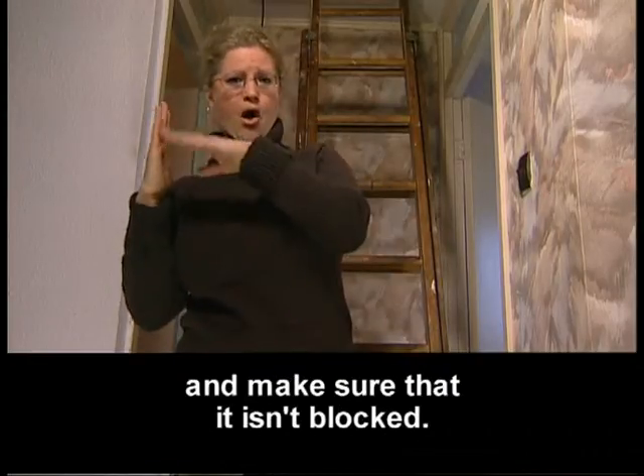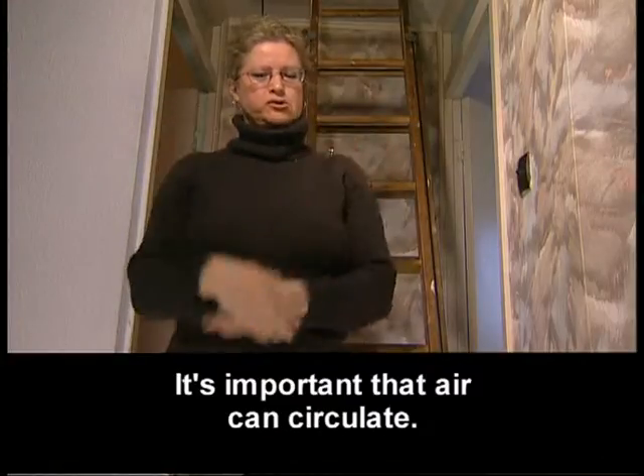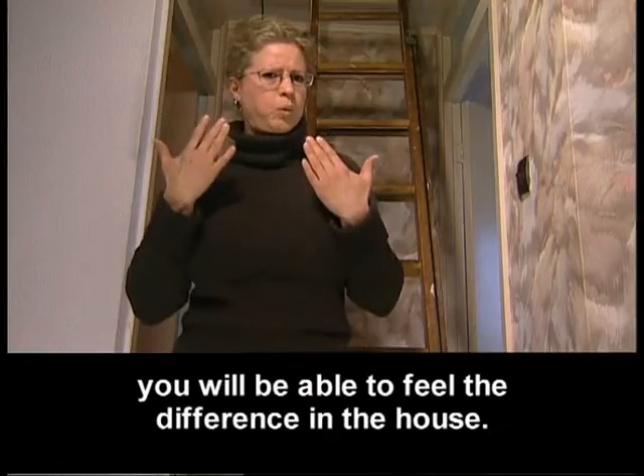Check that ventilation coming through the eaves is not blocked, as it's important that air can circulate. When you finish insulating the loft, you'll be able to feel the difference in the house.